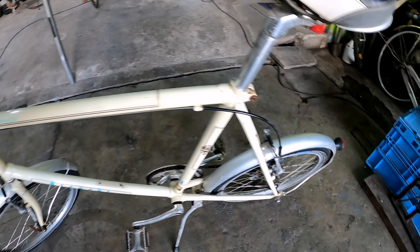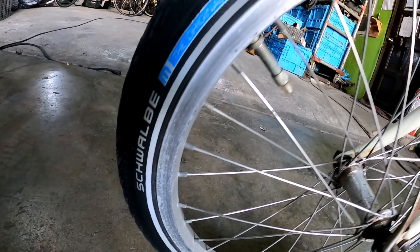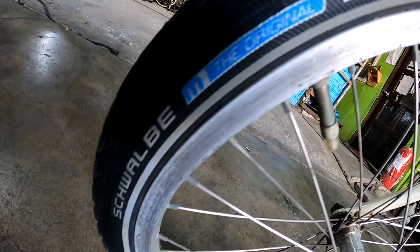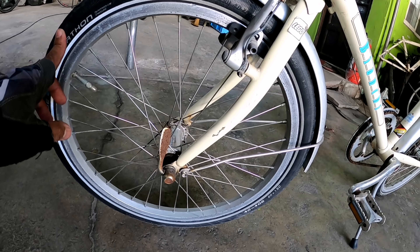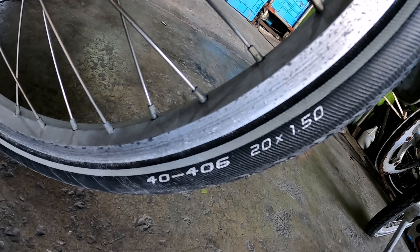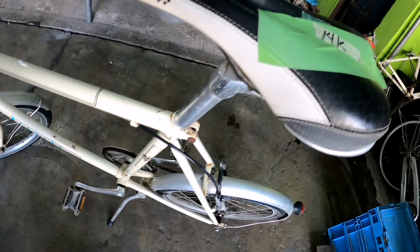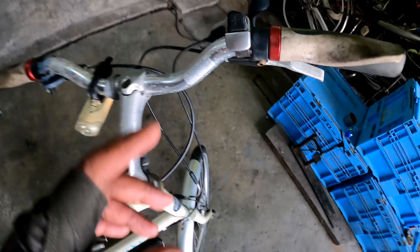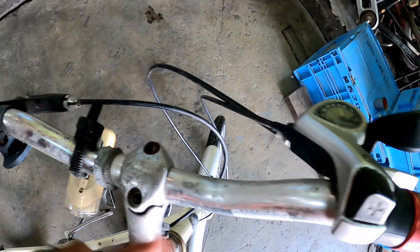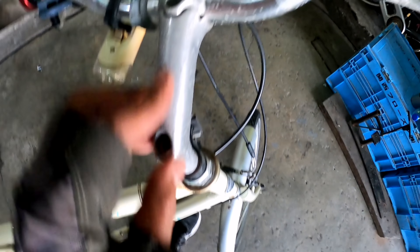Yung seat post niya alloy. Ang ganda pala ng gulong — naka Schwalbe Marathon pa. Mga bago pa tong gulong niya — Schwalbe Marathon size 20. 20 by 1.5. Sa crank set maganda pa rin, maganda rin yung pedal niya. 14,000. Tingnan natin — yung shifter niya 7 speed pala to. Medyo wala yung turnilyo pero papalitan daw nila to para maayos. Alloy din ito mismo — yung stem at saka yung handlebar.